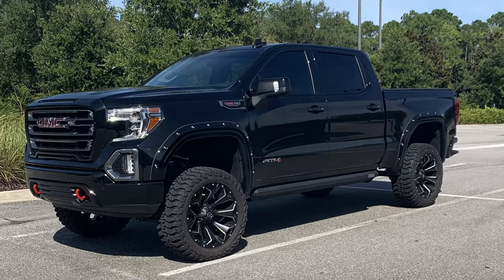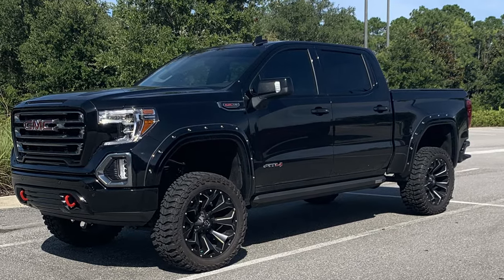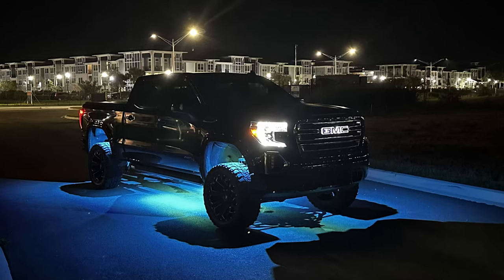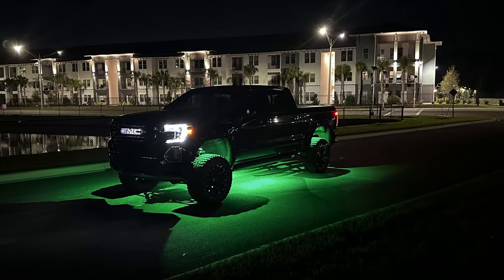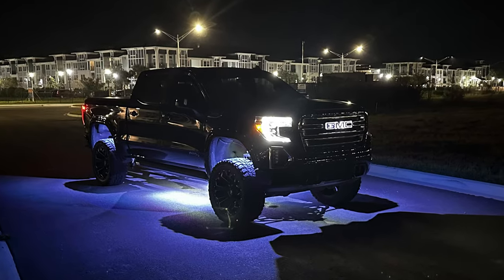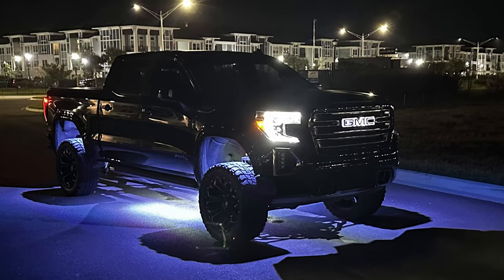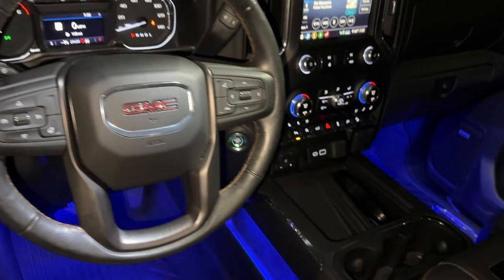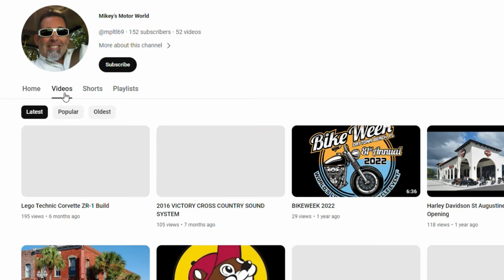Next up is Michael, who says he likes seeing all the things you can do with GMC trucks. He has a 2020 GMC Sierra 1500 AT4 6.2 — a beautiful black AT4 with a lot done to it. He's got a Zone 6-inch lift kit, Fuel Assault 20-inch by 12.5 wheels, Mickey Thompson Baja tires, a muffler delete, tri-fold soft bed cover, Amp Research XL sidesteps, eight C4 Off-Road RGBW rock lights, Opt 7 interior ambient lighting, Bushwhacker fender flares, and WeatherTech side window deflectors. He also has a YouTube channel called Mikey's Motor World — I'll leave a link in the description below.